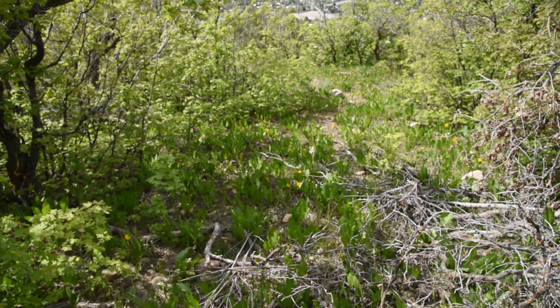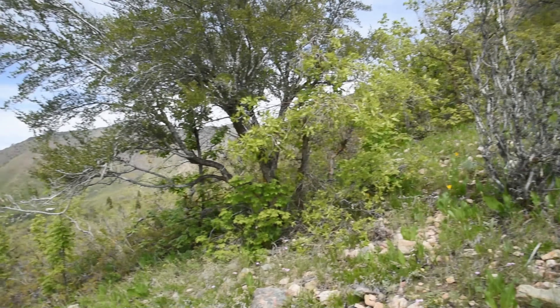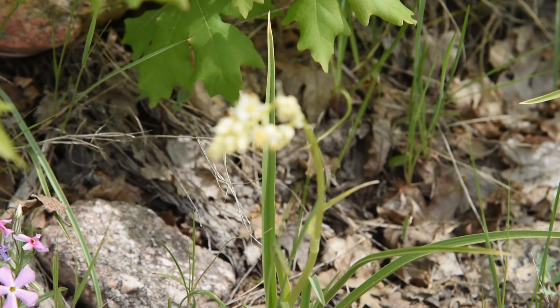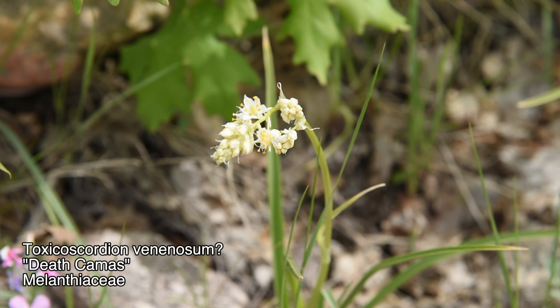Oh hey, there's the rocky meadow — let's check it out again. It looks quite different now that all the trees are in leaf, and there's also quite a bit of that Wyethia amplexicaulis coming up. But the main thing I want to show right here is a species of Toxicoscordion — that was the lily-looking thing that I guessed was a Toxicoscordion last time.